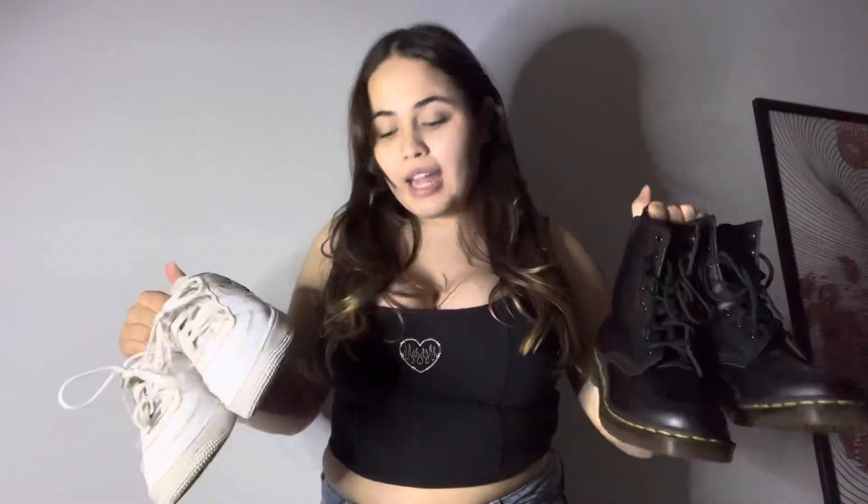For this outfit I would go ahead and pair it with Doc Martens or my Air Forces. Everything I'm going to be wearing today I'm either going to pair with Docs, Air Forces, or a pair of Nikes that my boyfriend got me for Valentine's Day.